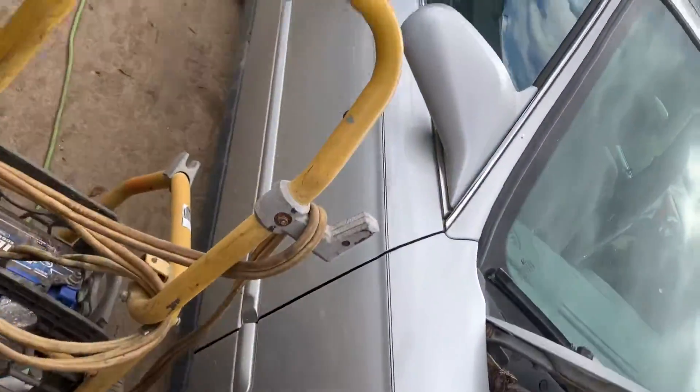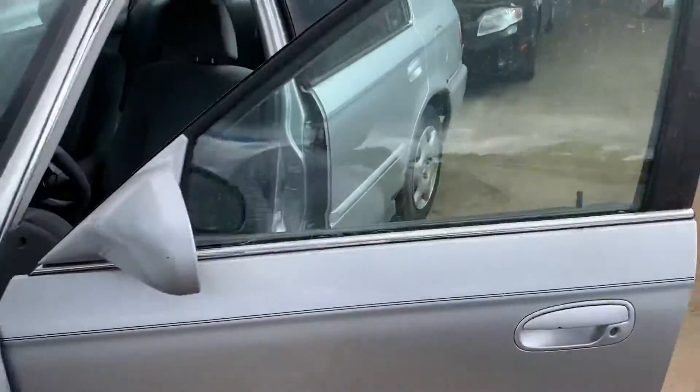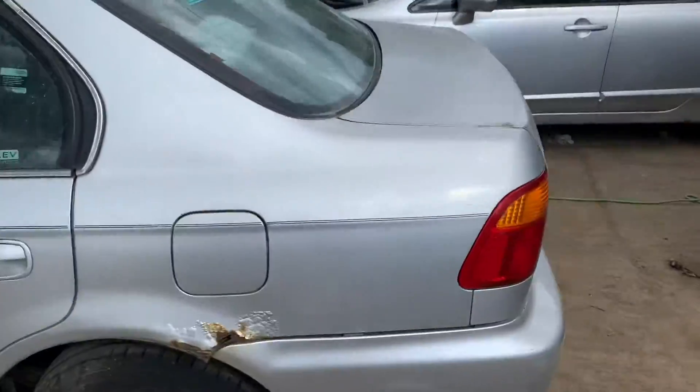Two usable doors. Front door on this side is usable, rear door is usable.